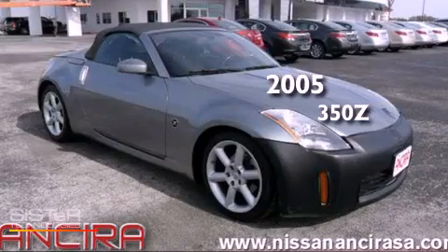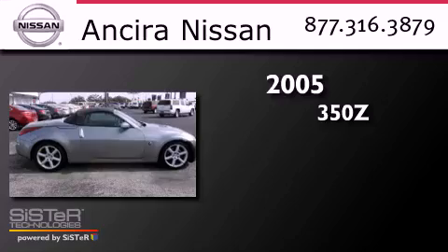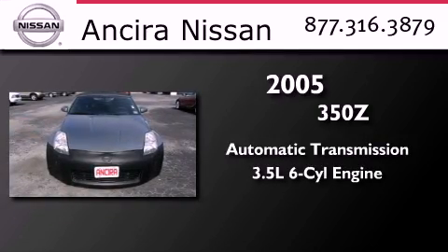This is a 2005 Nissan 350Z. This car has an automatic transmission and a 3.5-liter V6.